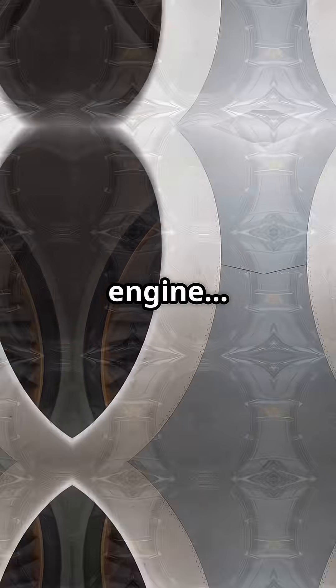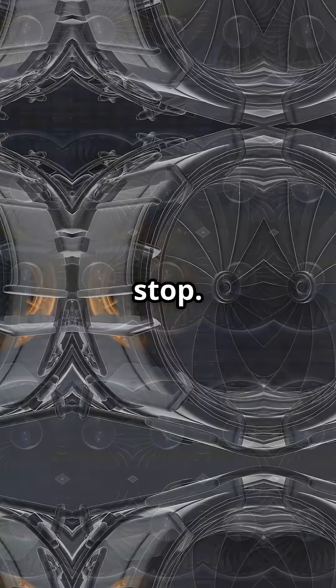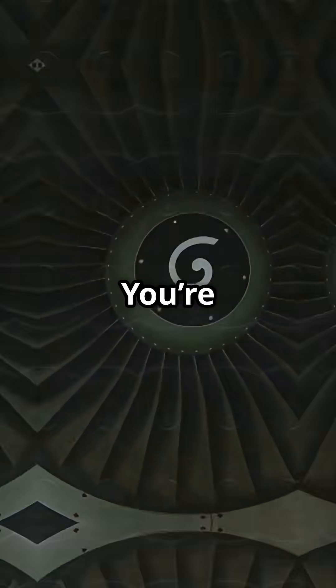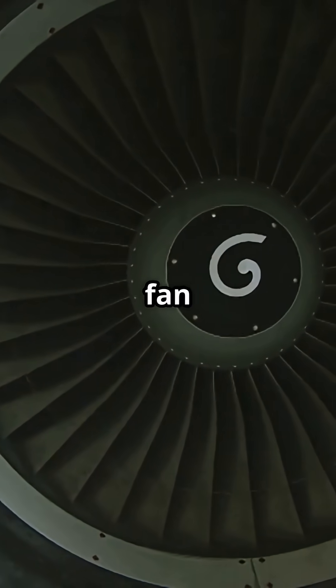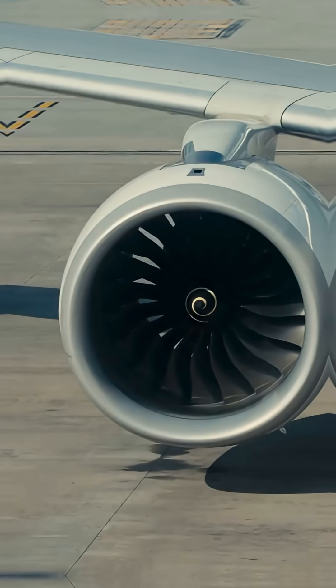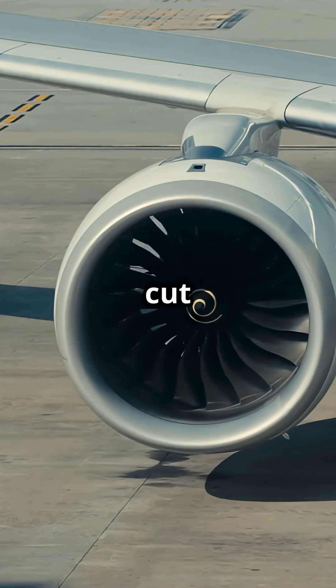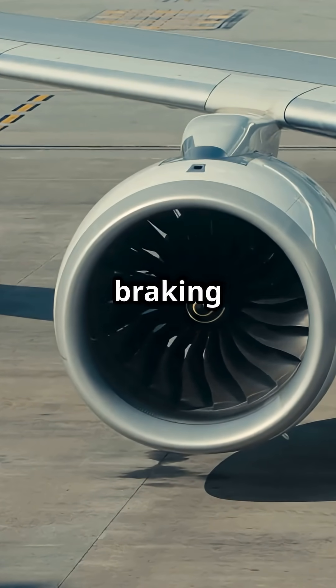Shut down a 787 engine, and it doesn't stop. It just keeps spinning for over a minute. You're watching inertia. Those fan blades weigh hundreds of kilos, spinning at thousands of revolutions per minute. Once you cut fuel, nothing's breaking them.